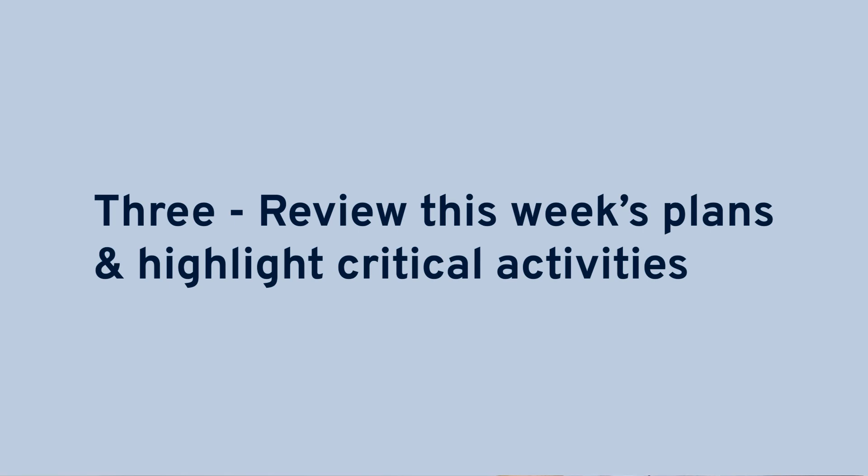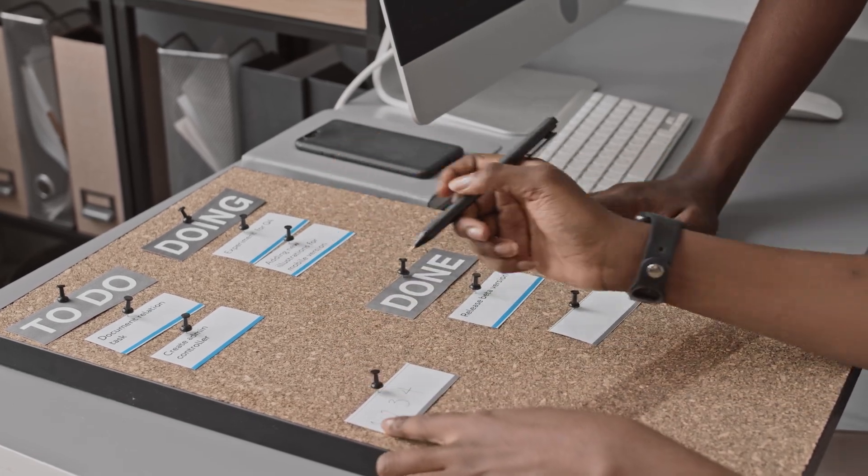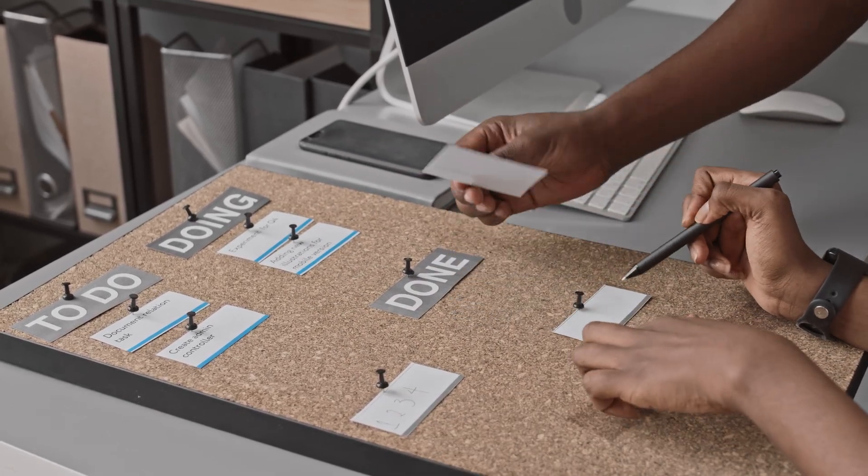Step three: review this week's plans and highlight critical activities. After reviewing the previous week's performance, it's time to start looking ahead. This is a good opportunity to highlight any critical or high-priority tasks so that the wider team can plan accordingly. It's also a good time for teams working in the vicinity of other works to highlight and discuss any potential clashes that they need to be aware of.